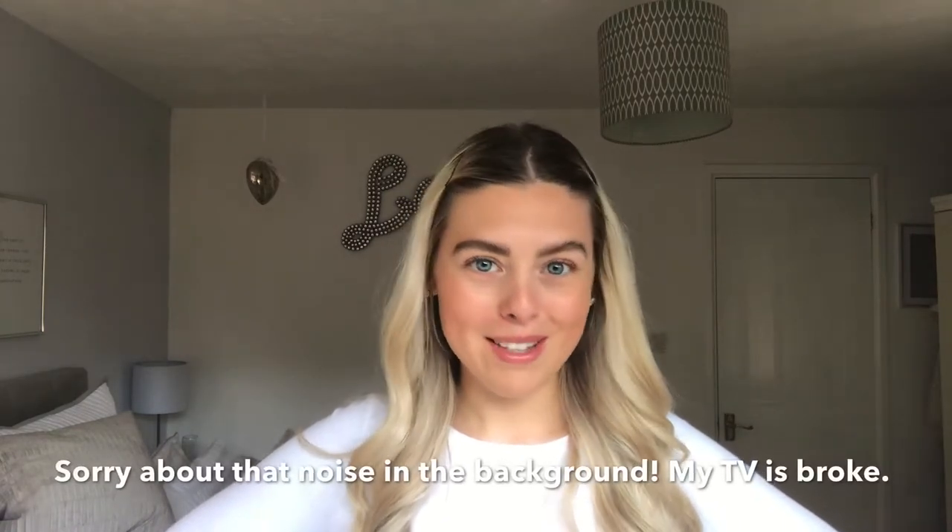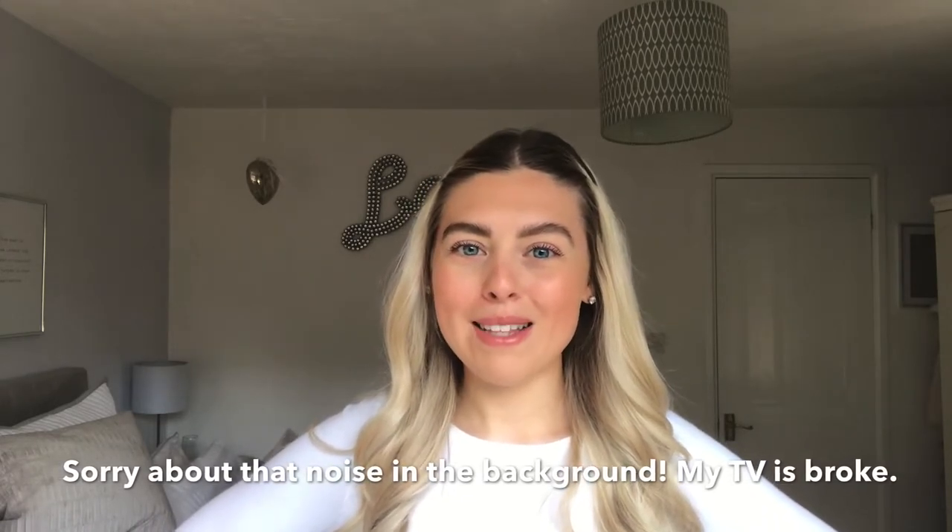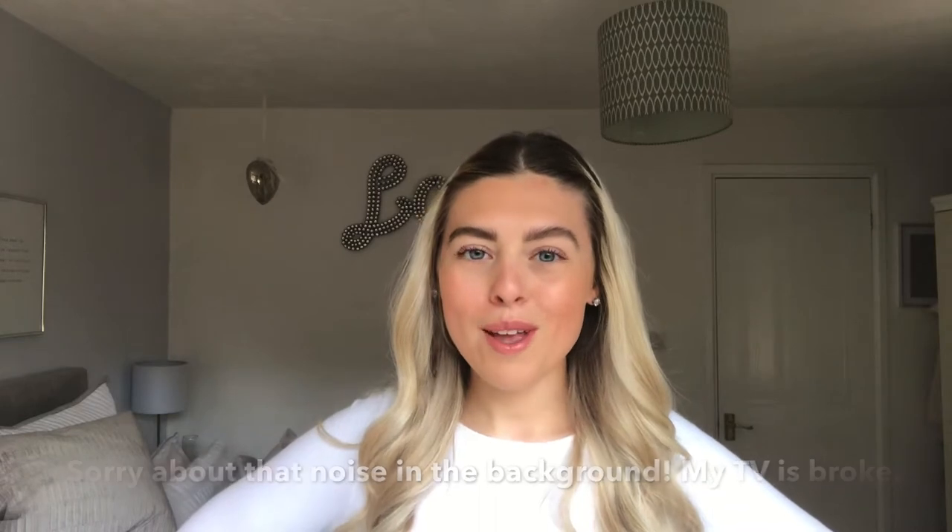Hi everyone, welcome back to my channel — hi if you're new here! Today I'm going to be doing another organization video. I'm going to be organizing my bra, pants, and socks drawers. They're an absolute mess, so I can't wait to get started.